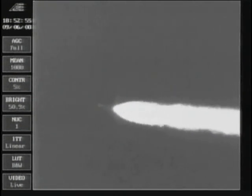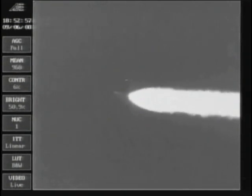Standing by for separation of those ground-lit motors. And we have a jettison of the four solid motors: 1, 2, 6, and 9. Flight altitude now 16.6 nautical miles. Downrange distance 4.7 nautical miles, traveling at 1,420 miles per hour.